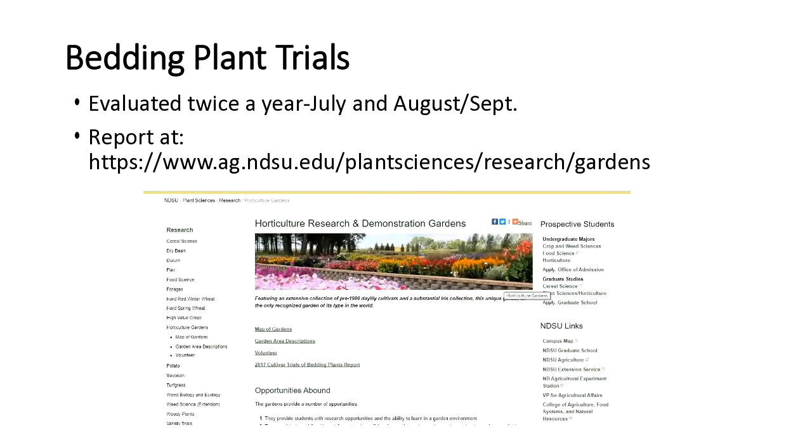I get seeds from some companies and also go through catalogs — they're all named cultivars. Twice a year, usually late July and late August or early September, I walk through and take general notes on the annuals: height, spread, any bloom problems, any insect problems, that sort of thing. I put a report together that's on the Plant Sciences website. You can click on the 2017 trial results and pull up my report to see how the flowers did and where I got them from.